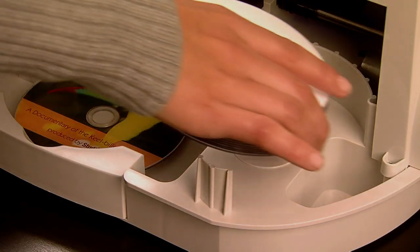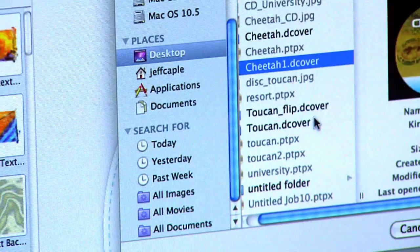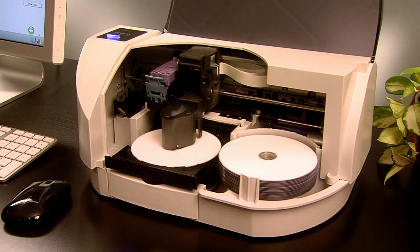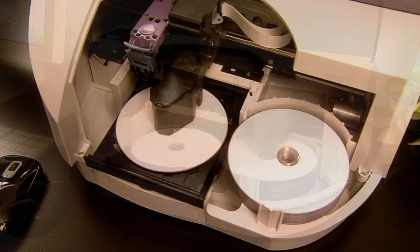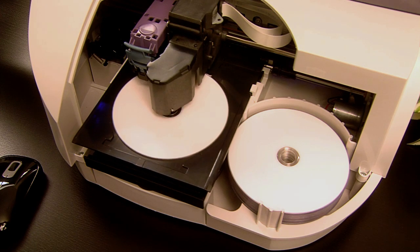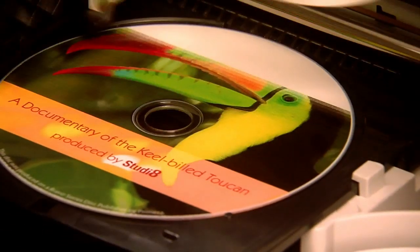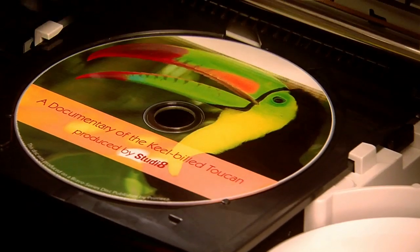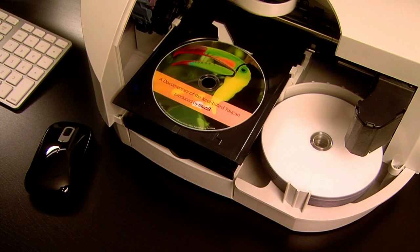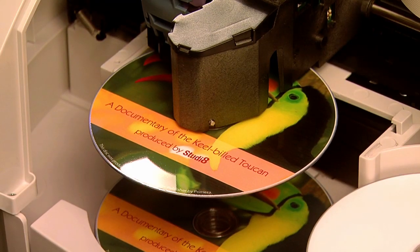Operation is easy. Simply load up to 20 discs into the bin, select a job, and press go. The Bravo SE loads CDs or DVDs into the built-in recorder. After the disc is burned, the built-in robotic arm transports the disc into the printer tray. Once the next disc is loaded into the recorder, the Bravo SE begins printing directly onto the surface of the disc. With vibrant, high-resolution color inkjet printing, finished discs are dispensed to the front tray.